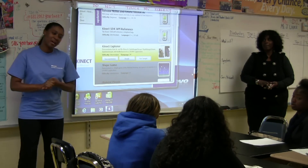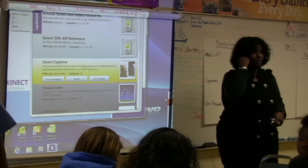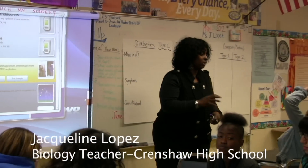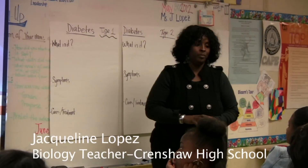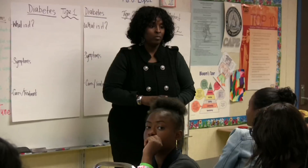Good glucose, bad glucose. Good sugar, bad sugar. Somebody give me a quick synopsis of what the assignment was. Choose either type 1 diabetes or type 2, and tell what it is and the treatment.